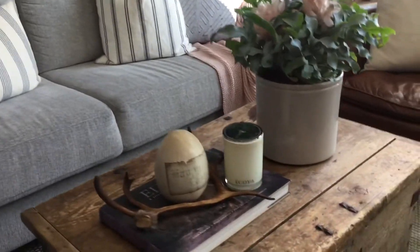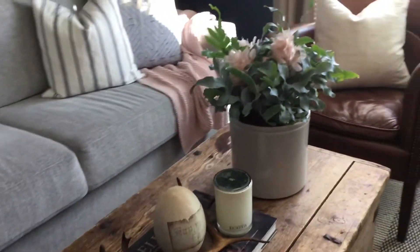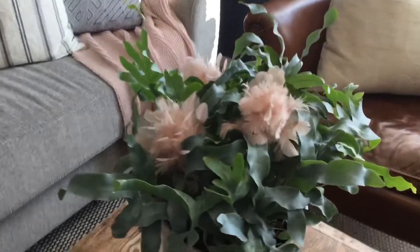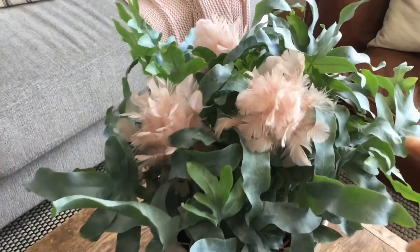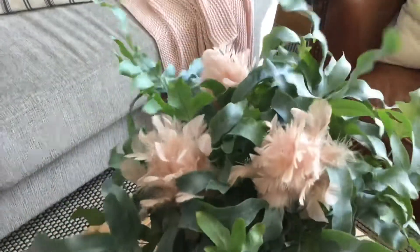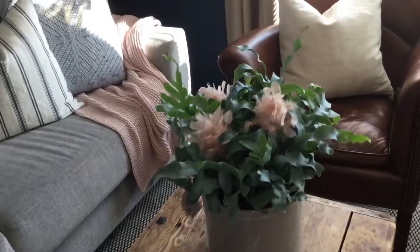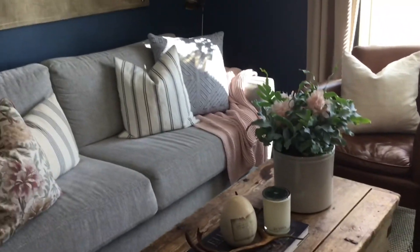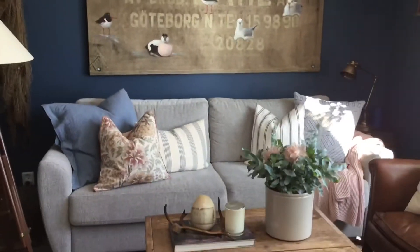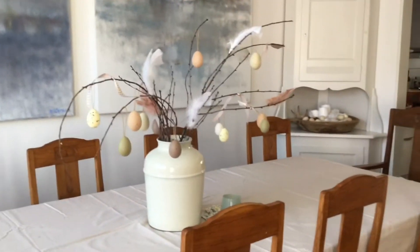I've also got a vintage-looking Easter egg which I've had for a while. And in this plant, as you can see, I've added a few feathers that I bought last year on sale. They're on a stick and I just pushed them into the plant — it looks very pretty I think, giving it a very subtle, very easy way to decorate for spring and Easter.